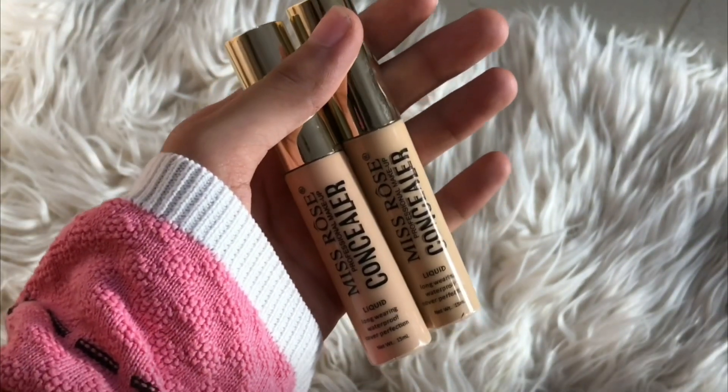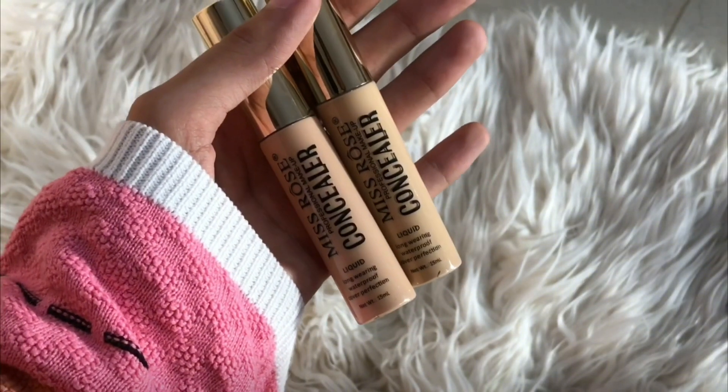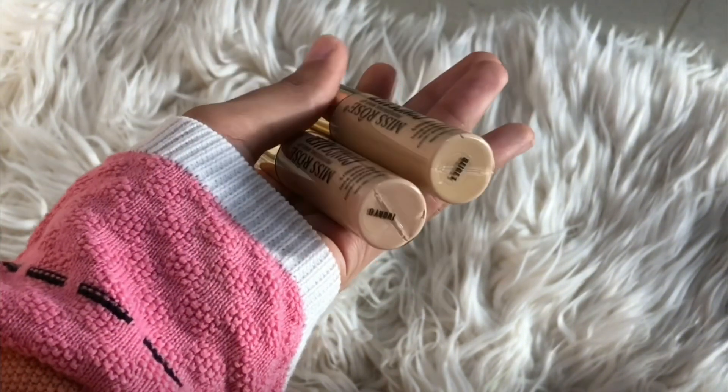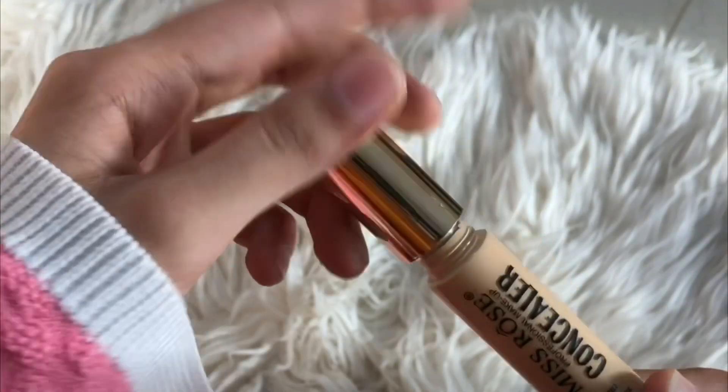I mix both shades together so it becomes a perfect match for me. I don't like using foundation because it feels very heavy, so these two concealers mixed together are perfect for my skin. Now let's talk about coverage.